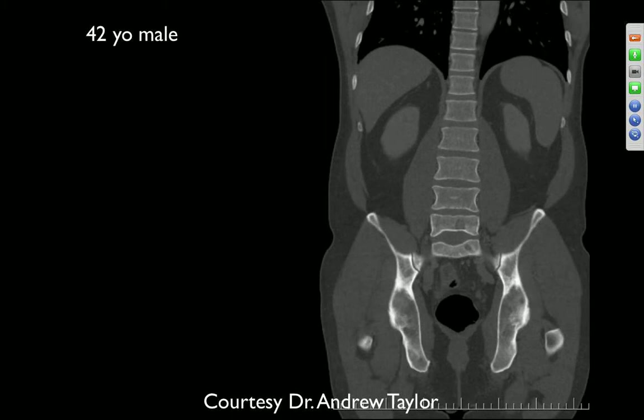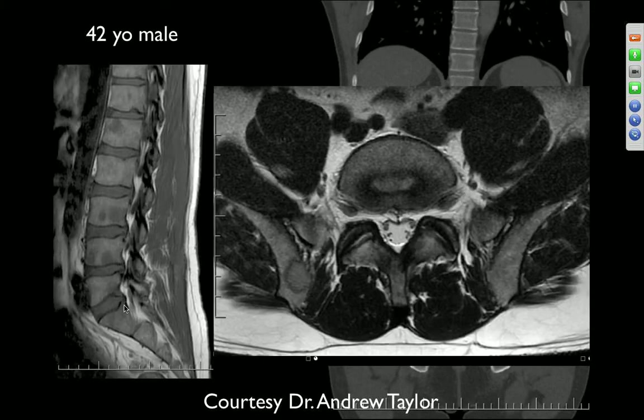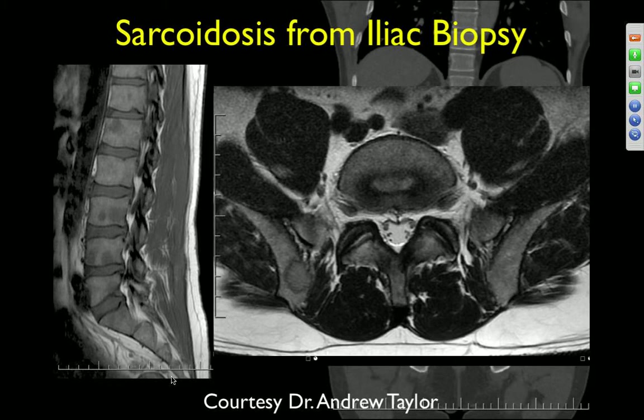42-year-old male with decreased height of L4 and a lytic lesion just to the left of midline, possibly another one in the vertebral body below. On MRI, there are multiple low signal areas, including in the right iliac bone. Just remember there are other things that can give multiple lesions — this turned out to be sarcoidosis.